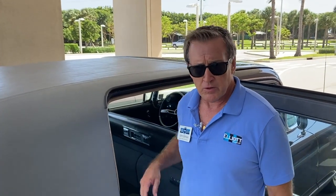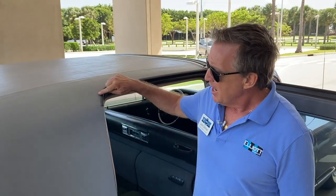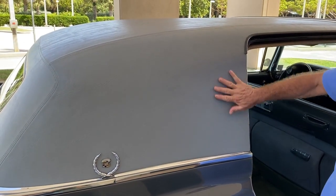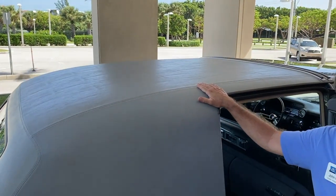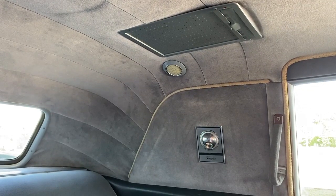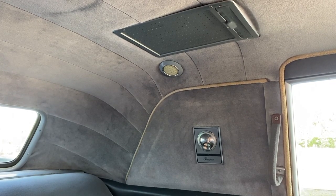This car has an interesting feature — the body is modified. The standard Series 75 sedan had a quarter window right here; this car had that window closed in and a padded vinyl top added. I don't know if that was done when the car was brand new or a little later. The reason for it was to give a little additional privacy for the backseat passengers.